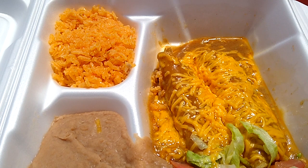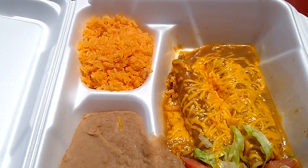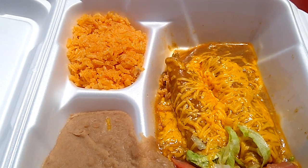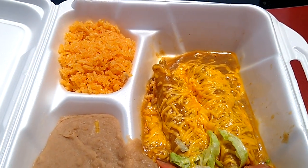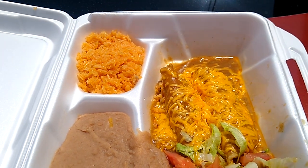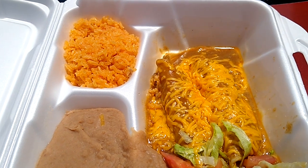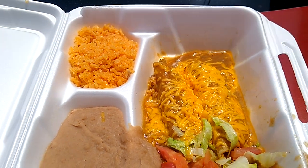All right, so this is the chicken enchilada dinner that I got from Pete's Taco House. It came with Spanish rice, beans, a little bit of lettuce, and two chicken enchiladas. Tasted pretty good. I liked it a lot. You also get a really huge menu of food as well.